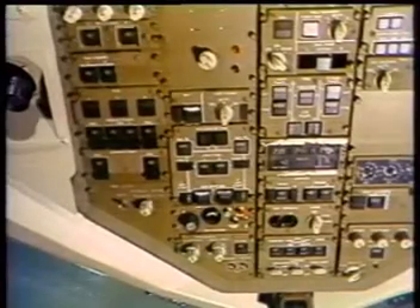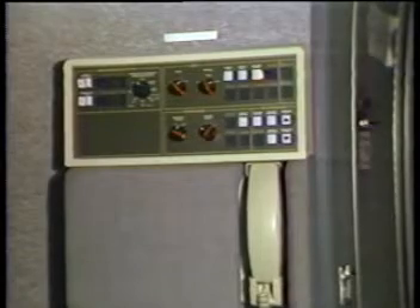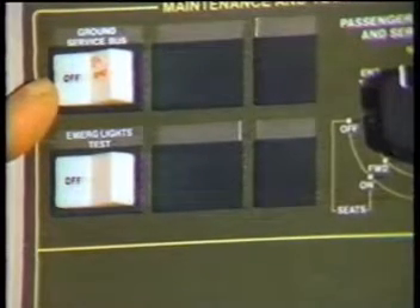External power control is initiated from the flight deck by a momentary switch on the P5 electrical panel. Ground service power is selected by a switch located on the forward flight attendant panel, just inside the entry door.